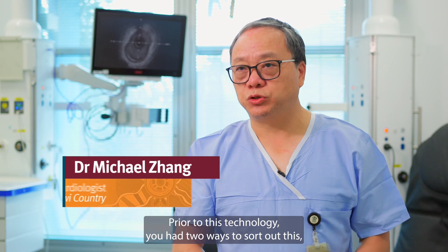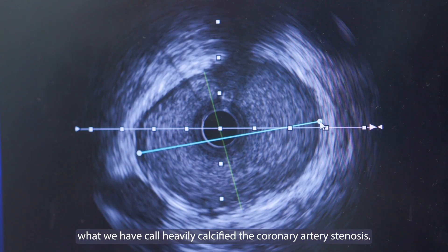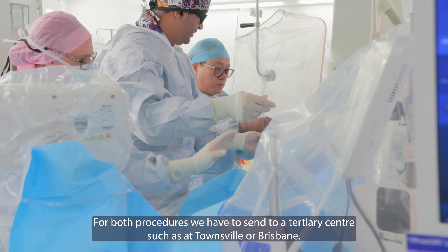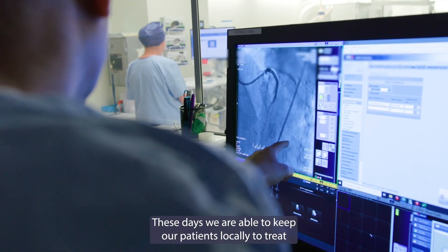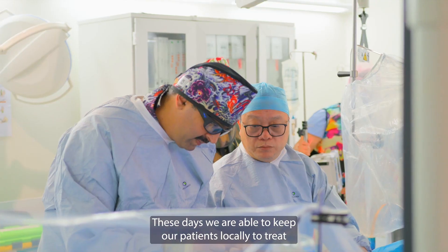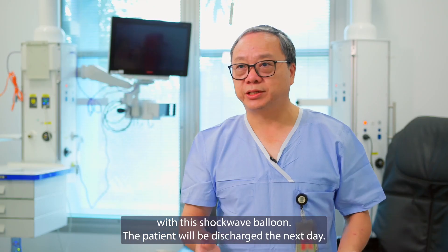Prior to this technology, you had two ways to treat what we call heavily calcified coronary artery stenosis. For both procedures we had to send patients to a tertiary centre such as Townsville or Brisbane. Now we are able to keep our patients locally, treat them with this shockwave technology, and the patient will be discharged the next day.